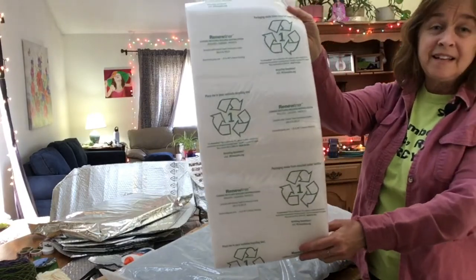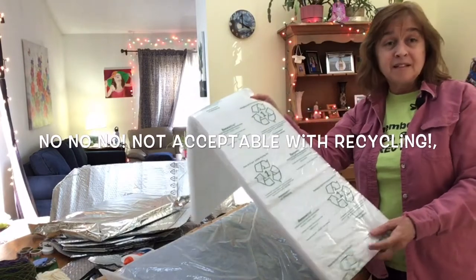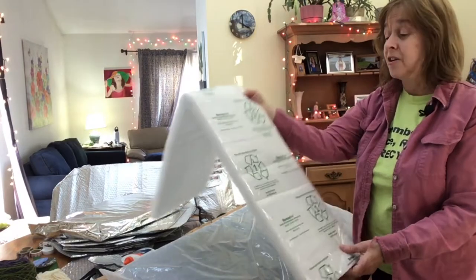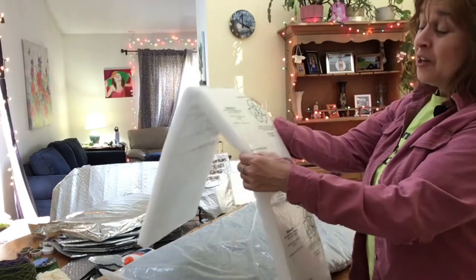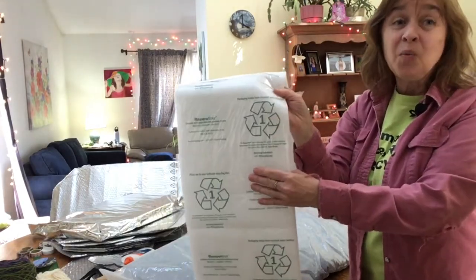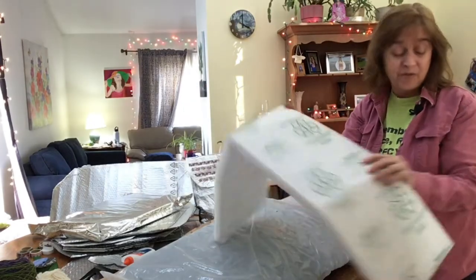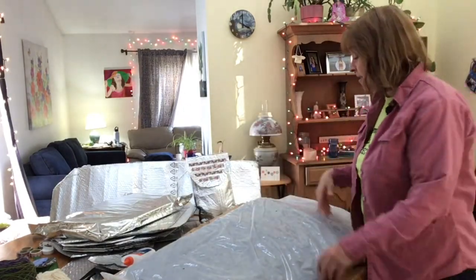This one drives me crazy — a big recycling arrow with a number one on it, which tells us what type of material it's made out of, but it's absolutely not recyclable in our recycling carts in Middletown. It actually says 'place me in your curbside recycling bin' — please don't. We cannot recycle this and it would be considered contamination and we would get charged for it. Please put it in the trash if you can't recycle it.